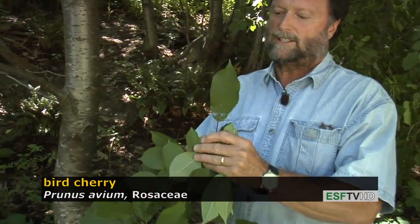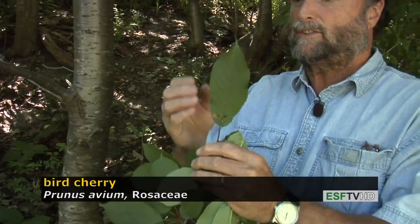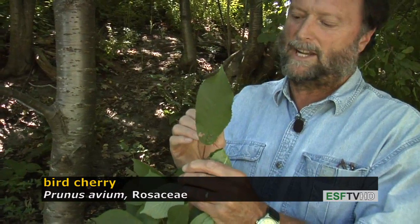The leaves are larger than Prunus serotina, which we've looked at in an earlier segment, and if you look very carefully at the margin it has very large teeth, much larger teeth than you find on our native Prunus serotina, the black cherry.